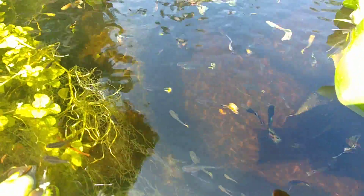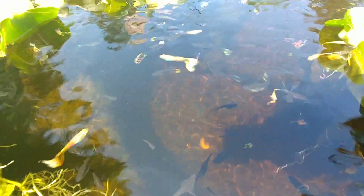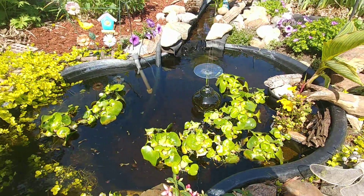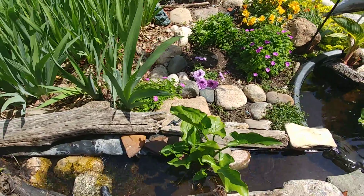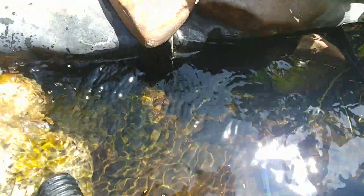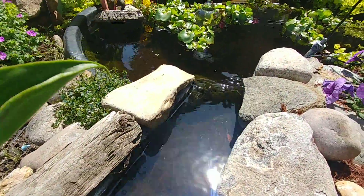Look at how beautiful the guppies are — their tails really look good. Everybody's happy, and there's even a ton of guppies. Guppies are also in the stream! How did they get in there? They're able to swim up that gentle little flow there.